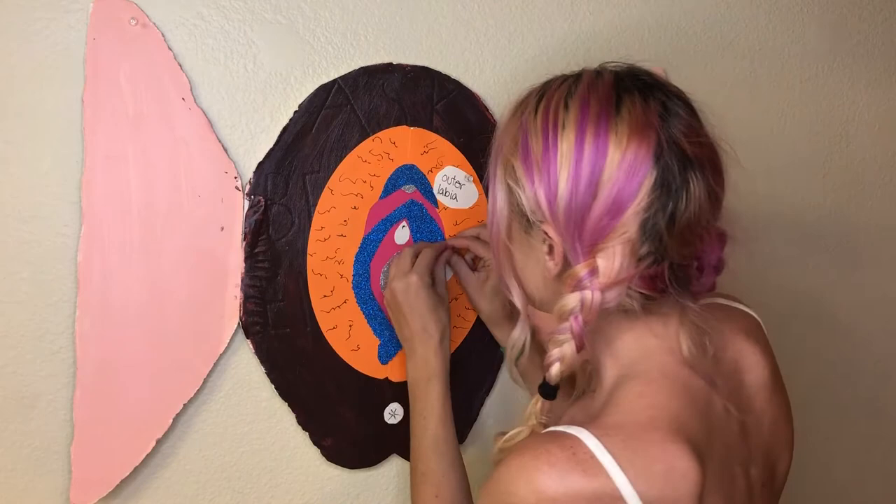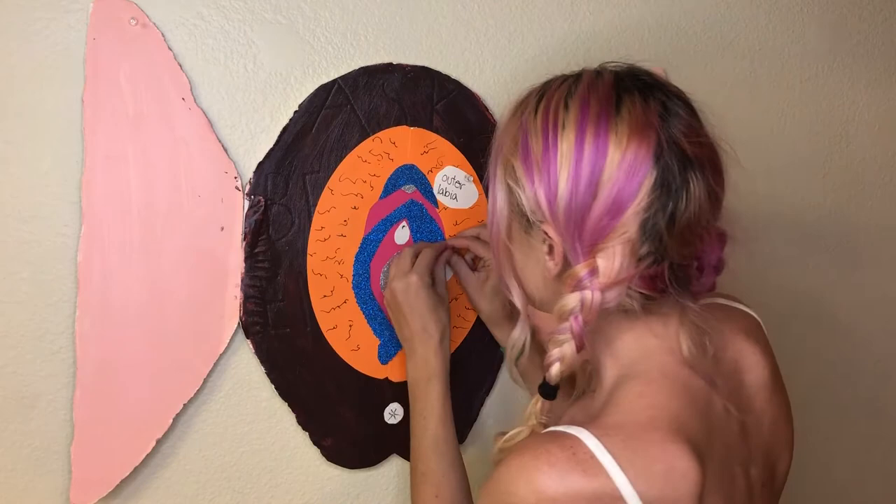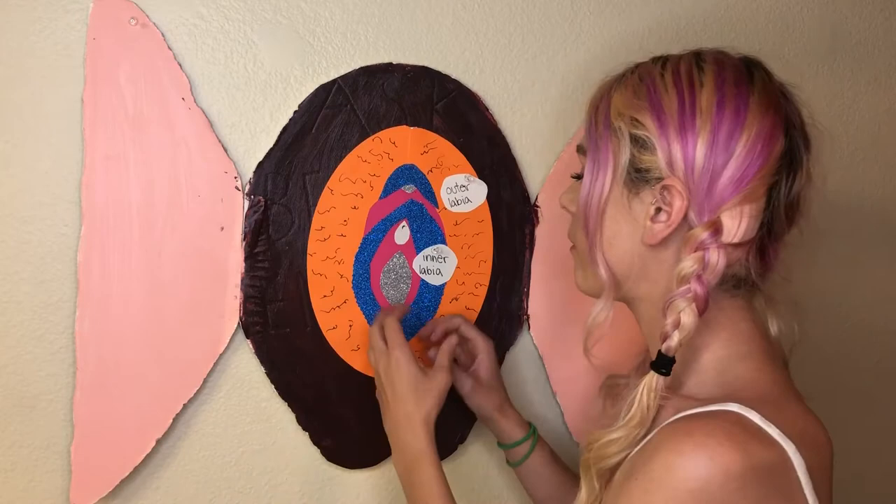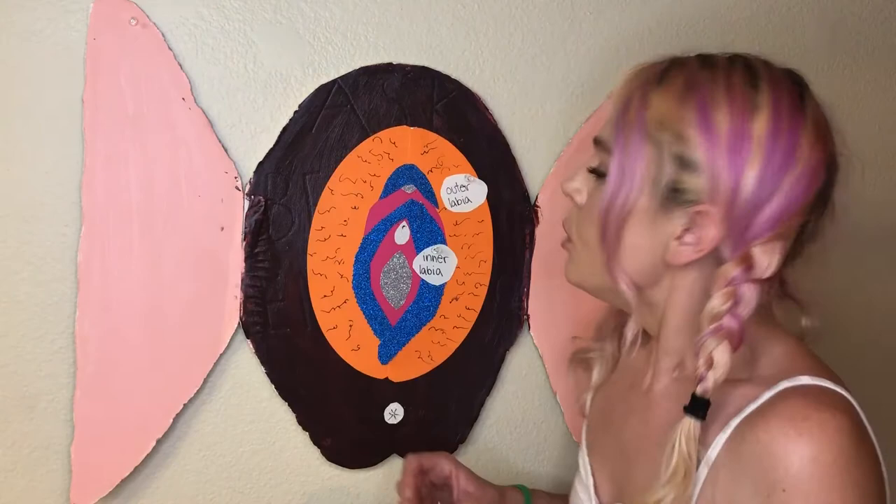Now moving inward to the blue sparkly labia minora, or the inner labia. The way to differentiate between the labia majora and the labia minora is to think about major versus minor — major is larger, bigger, outside; minora is smaller, inside. However, there are many people with vulvas who have inner labia that hang lower than the outer labia, and that's totally normal. We all have different bodies, which means we all have different vulvas. They come in all different shapes, sizes, and colors. All are beautiful, all are wonderful — so just rock that vulva.